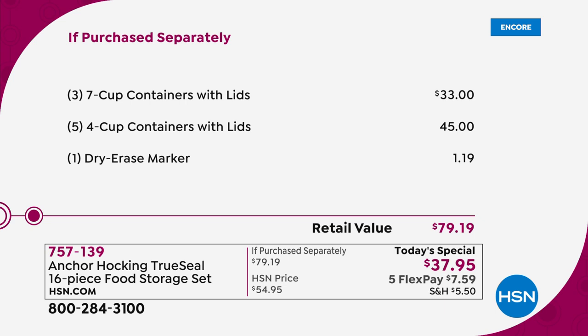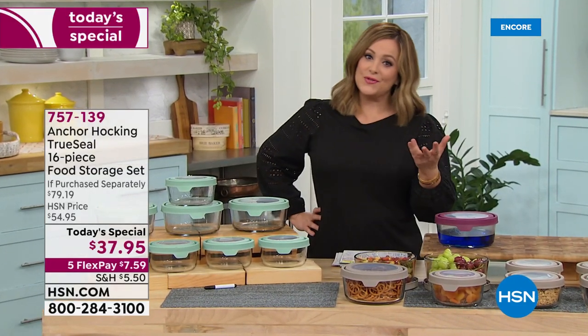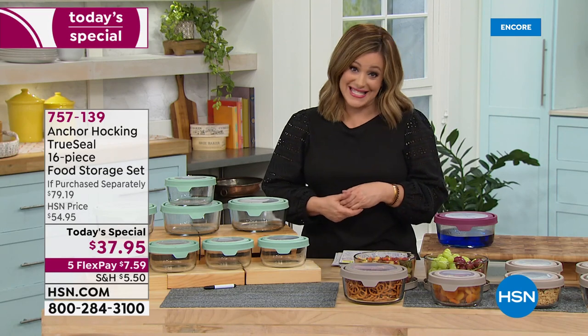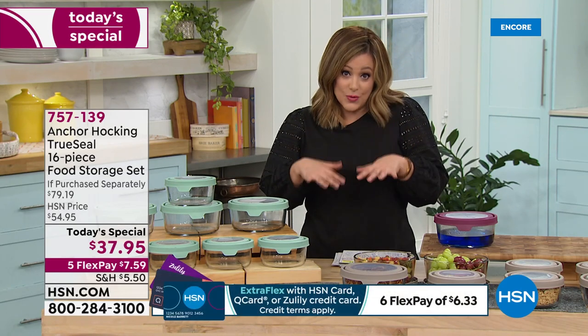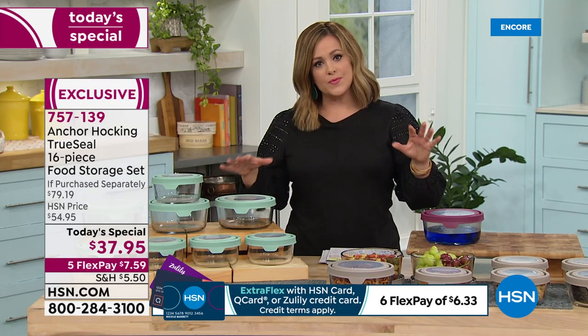The three seven-cup containers alone are a $33 value. For basically five dollars more, you're getting five of their number one most popular size — the four-cup containers — a $45 value. Plus your dry erase marker. It's a one-day-only value, the last today's special of the year before holidays. Item number 757139. You can break this into monthly flex pay payments — especially if you're considering buying more than one set.